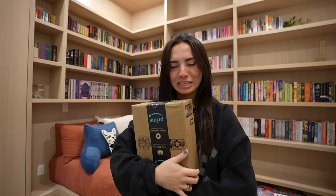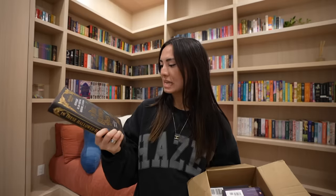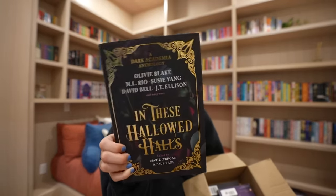I found the last package — let's open it! I'm so excited for this. This is In These Hallowed Halls, and get ready for this — it's by Olivia Blake, M.L. Rio, Susie Yang, David Bell, and J.T. Ellison. I'll be honest, I only know Olivia Blake and M.L. Rio, but those two authors have written six-star reads for me. This is like a collection of dark academia stories. Look how beautiful it is — oh, there are even more authors on the back. This is very fall-ish.